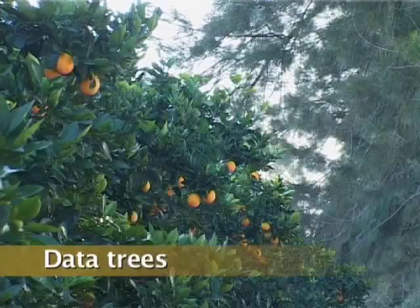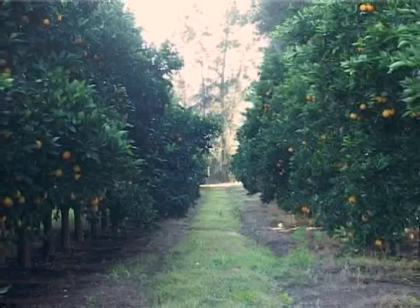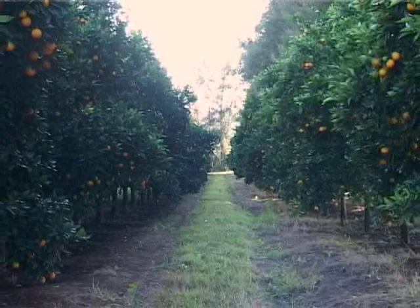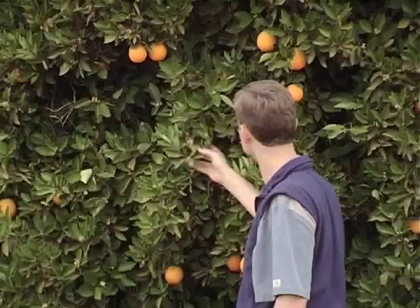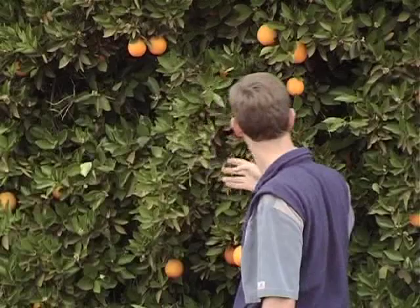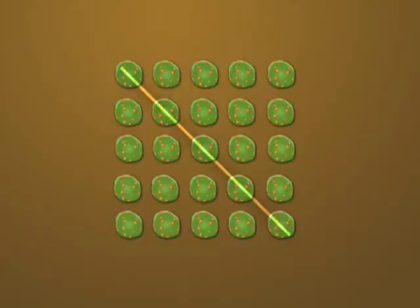Data trees should be marked throughout an orchard, with a minimum of five data trees per hectare of citrus. The same data trees should be used week in and week out. Using the same trees makes data more reliable — any variations in pest findings are genuine fluctuations in pest levels, not an artefact of using different trees. This also enables the farmer to return to the exact trees monitored by scouts and verify their findings.